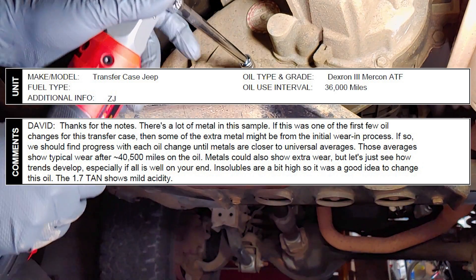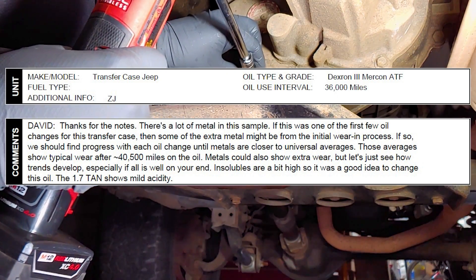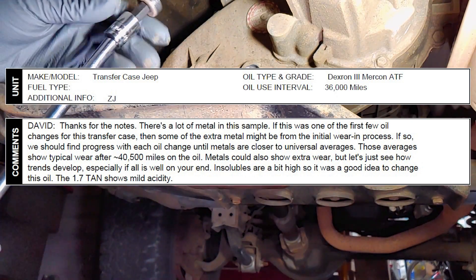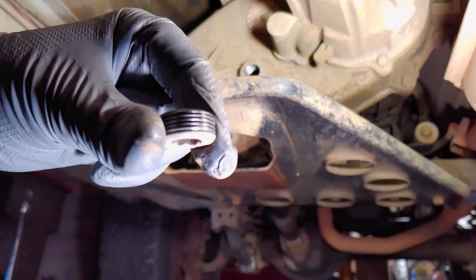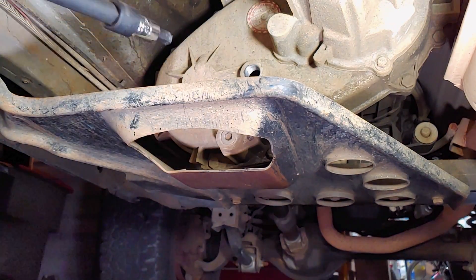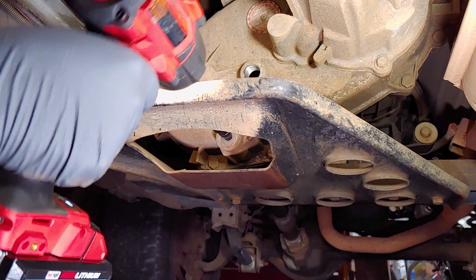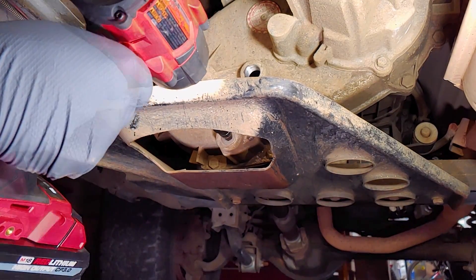Insolubles are a bit high, so it was a good idea to change this oil. The 1.7 TAN shows mild acidity. I bought this Jeep with 173,000 miles on it, so I really hope the transfer case fluid has been changed a few times before I got to it, but I know this wasn't its very first fluid change, so the extra metal in this sample was likely not from the initial wear-in process.